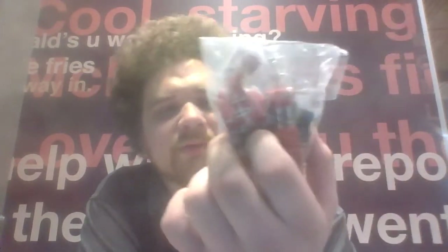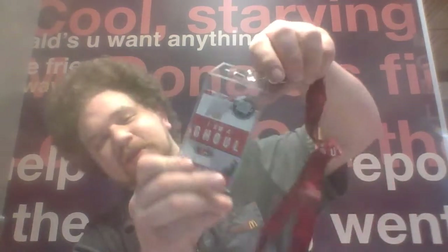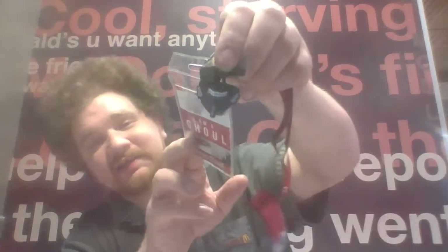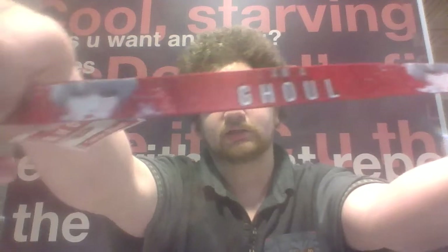Tokyo Ghoul — I need to watch the first season. I have seen the first two seasons and I love it. It's bloody, it's gory, it's horror — such a good anime. We got a lantern, a sticker, and Kaneki's mask. I think that's how I pronounce it — Kaneki. 'I am a ghoul.' That is awesome artwork.